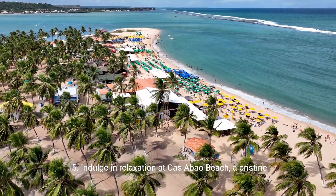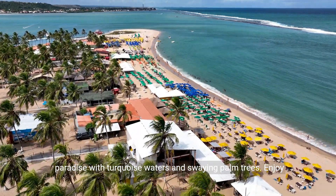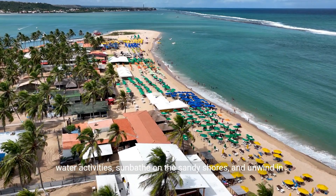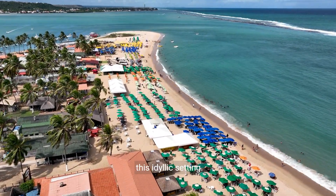5. Indulge in relaxation at Casa Bau Beach, a pristine paradise with turquoise waters and swaying palm trees. Enjoy water activities, sunbathe on the sandy shores, and unwind in this idyllic setting.